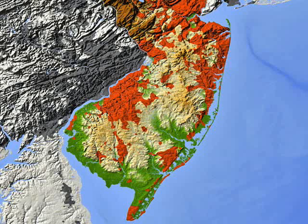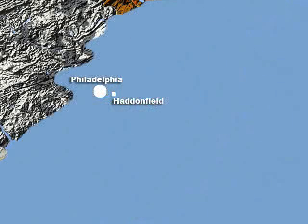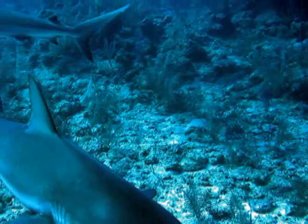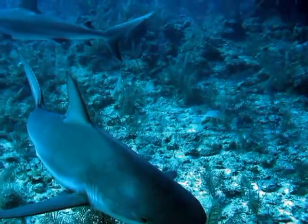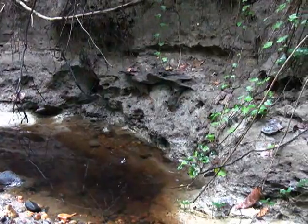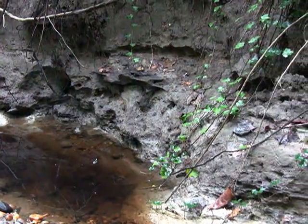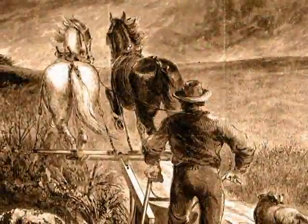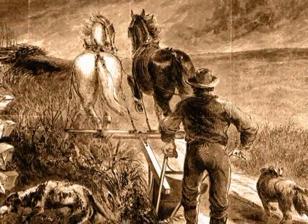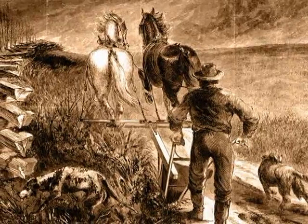If we go back in time 80 million years and go to the geographic area that is now southern New Jersey, it was a shallow ocean or lagoons close to the shore. The marl, also called greensand, is the organic-rich sediment that slowly but surely built up. And because it was so organic-rich, in the 1800s farmers learned that if you dug it up and spread it on your fields, it was a good fertilizer.